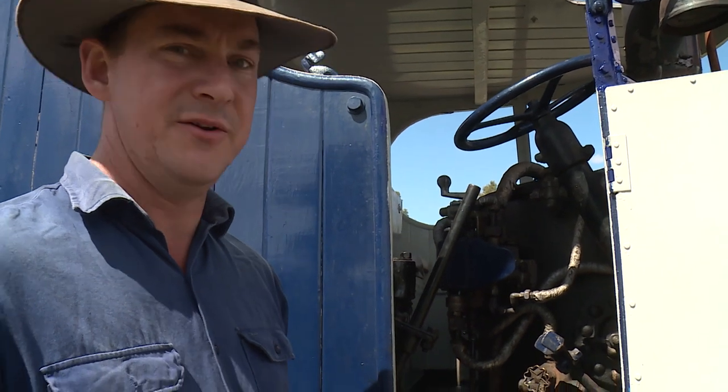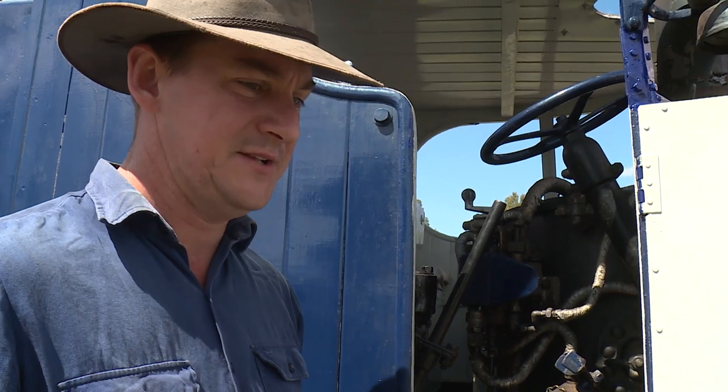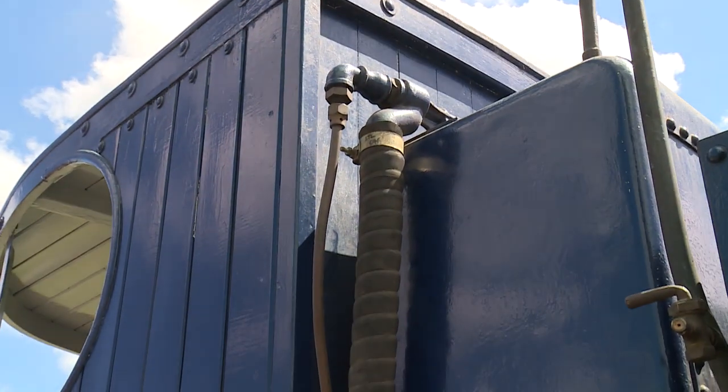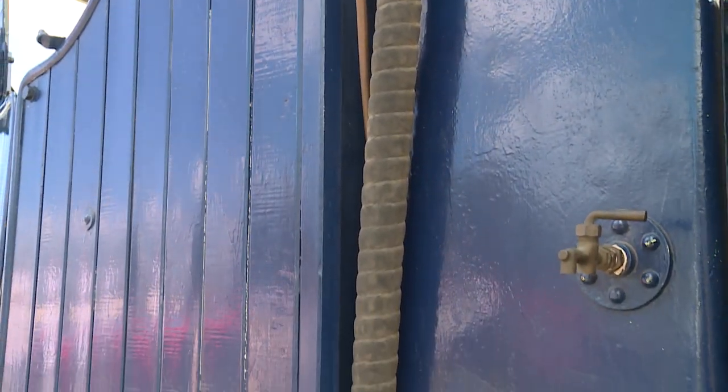This is a vertical water tube boiler running at 230 pounds per square inch, and I've just had all the front off this wagon and fully rebuilt the boiler — new tubes, new collectoring, all new studs and a few other repairs as well.